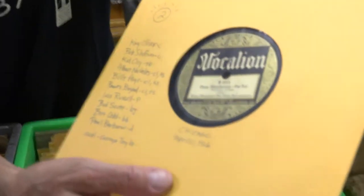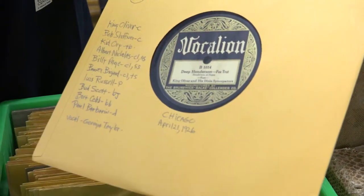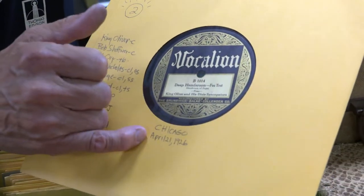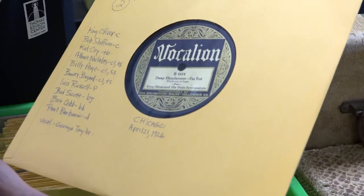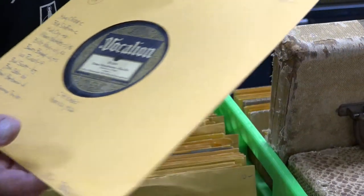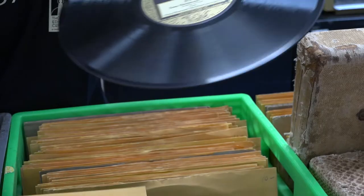This is called "Deep Henderson" by King Oliver and his Dixie Syncopators. It was recorded in April of 1926 in Chicago — and these are the musicians. King Oliver was considered to have made the first Black jazz record.